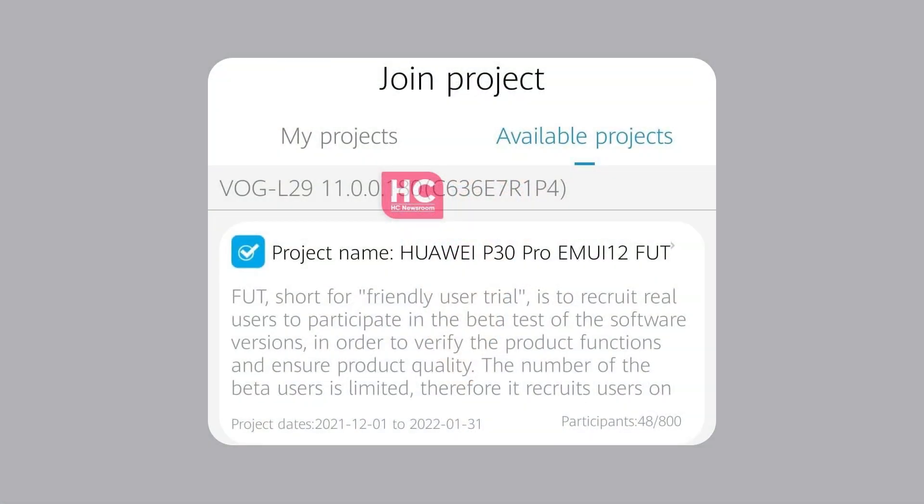The latest P30 EMUI 12 beta testing started from December 1 and will remain open until late January 2022, so more users can take part in the beta testing and enjoy the latest EMUI 12 features.